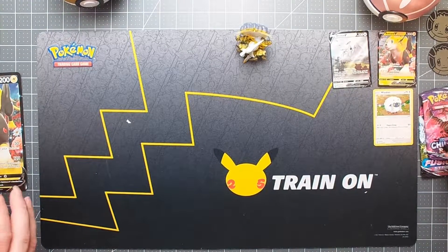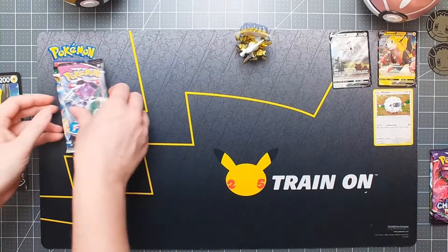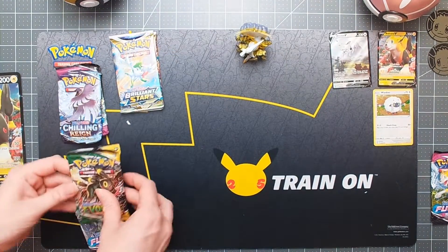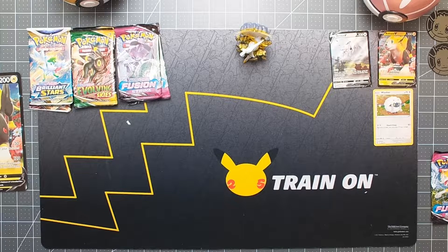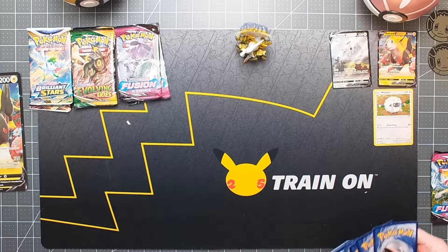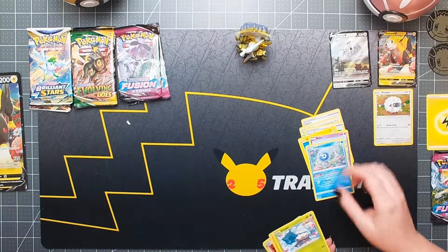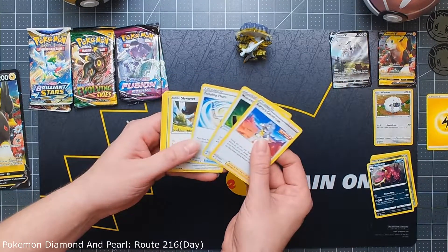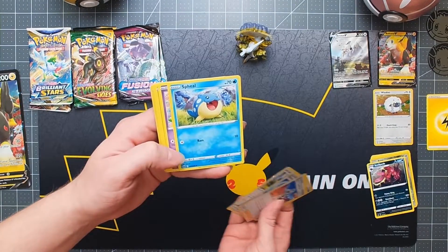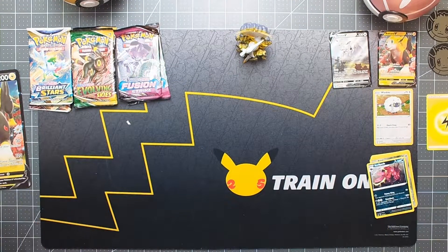I'm definitely going to save the Cosmic Eclipse and Evolving Skies for last because they'll be my favorites. Probably going to start with Chilling Reign. I'm going to start with Chilling Reign as well, especially since I only have one. So let's check out what we got — quite a few trainers to start. Aaron and Scolipede. I also got a bunch of trainers. I actually really like that steal — I've never noticed it before. Reverse holo Kecleon and a Malamar. I think I saw some Malamars in decks at the internationals.